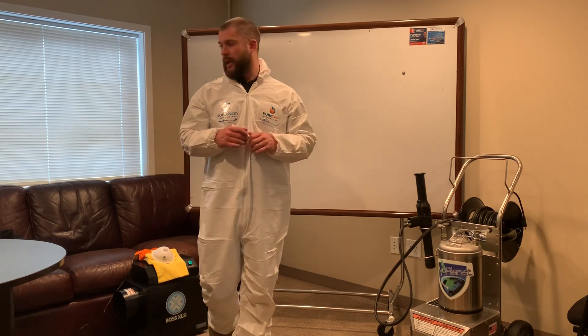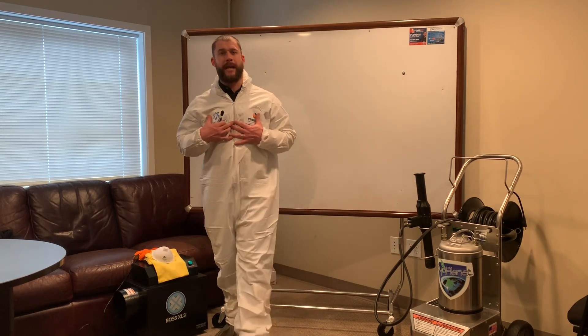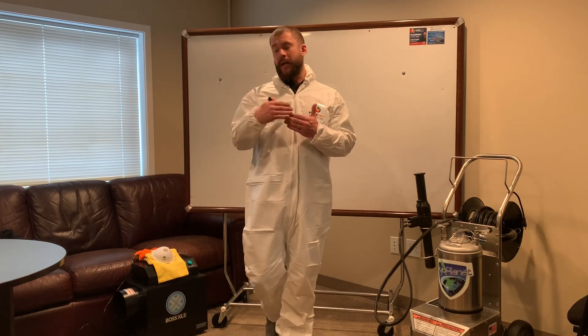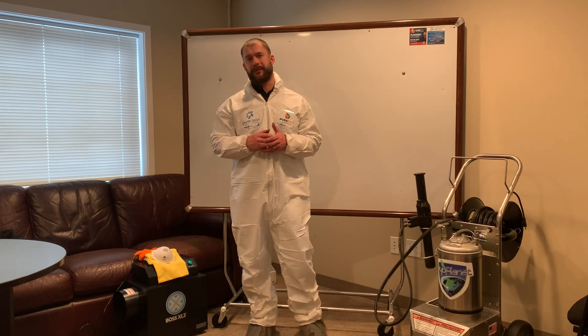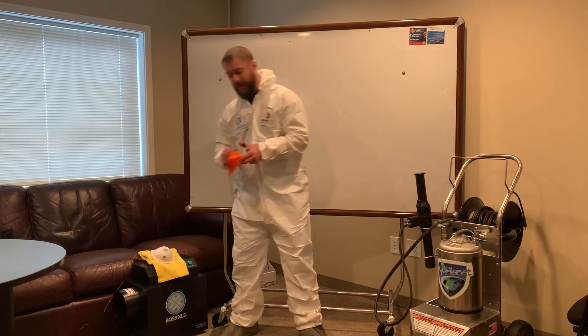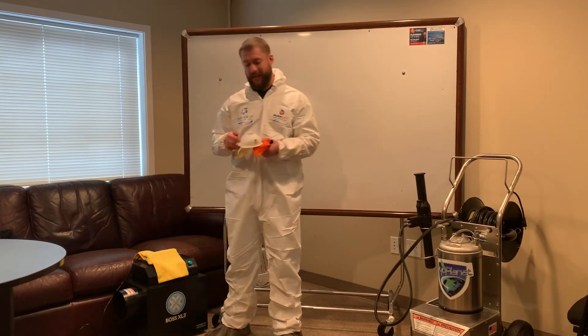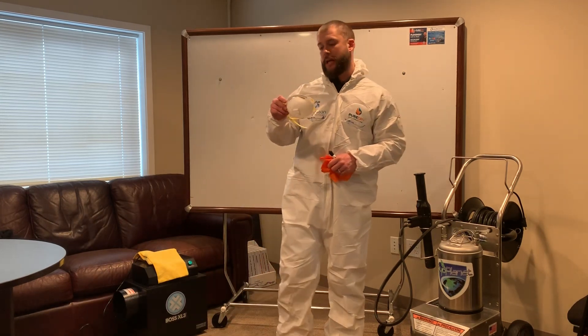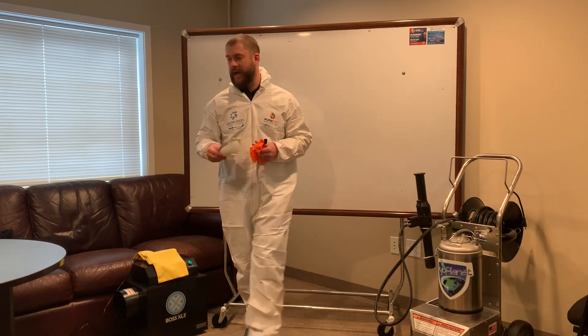First we're going to talk about what we do — I'm going to walk through our protocol. As you can see, I'm wearing a PPE suit, a personal protection suit. If my company comes onto your job site, you're going to be handled by an expert trained in this process to ensure you're getting the highest and best results. Step one is we make sure we wear PPE: gloves, personal protection suit, and of course this N95 mask, which you'd want to wear to prevent aerosolized particles from coming in contact with you.